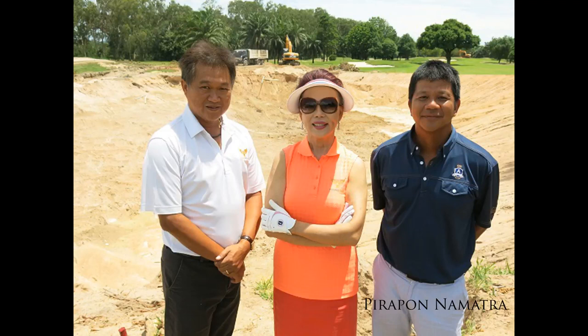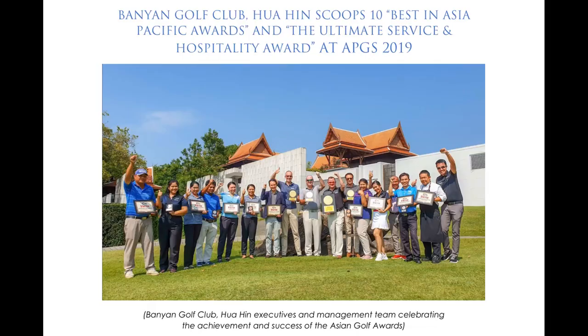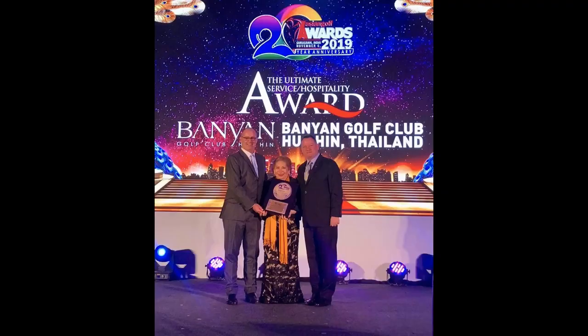This scenic course was designed and built by Thailand's renowned golf course architect Pirapan Namutra. Multiple awards have included Best in Asia Awards for Excellence, as well as being awarded top three Best Golf Courses in Thailand for the past decade. In addition, the course was awarded the Order of Zenith in 2018, the highest and most prestigious golf award in Asia-Pacific.